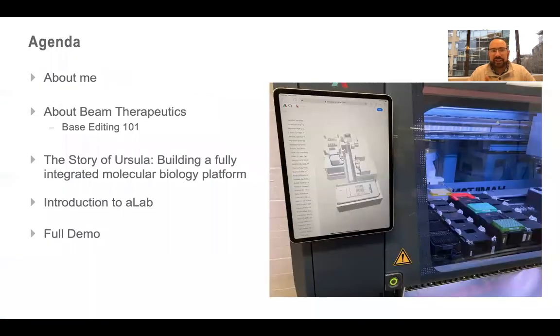The agenda for today: I'll talk a little bit about myself, not too much I promise. I'll talk about Beam Therapeutics and do some base editing 101. Then I'll spend a lot of time talking about the story of Ursula — our fully automated next generation sequencing platform, the first integrated platform we've built here at Beam. And then I'll talk about a lab software product from Artificial and how we use it to make that complex integrated system accessible. At the end, I'll do a demo.